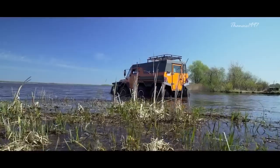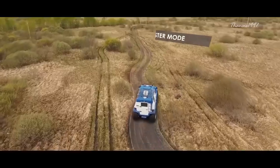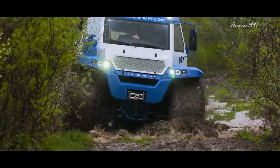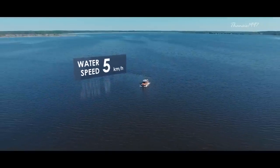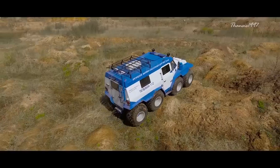Power is generated from an Iveco F1C 3.0-liter diesel engine that delivers up to 170 horsepower. With a curb weight of 4,800 kilograms and maximum payload of nearly one and a half tons, top speed is 44 miles per hour on land or 4.3 miles per hour on water with the optional propeller attached. Fuel consumption is 9.4 miles per gallon.